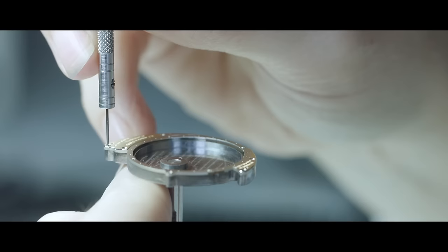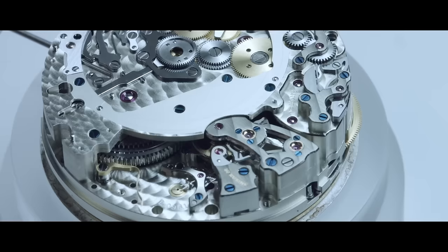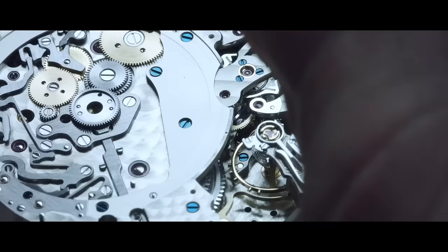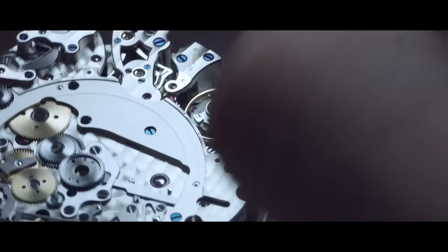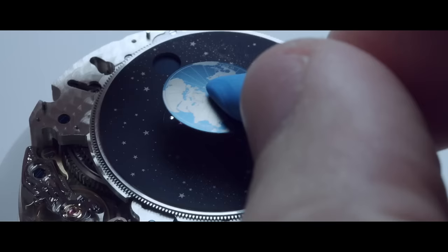A watch is a micro-universe, and in the case of the Richard Lange Perpetual Calendar Terra Luna we combine not only the micro-universe of all the gears and the trains and the wheels — we also gave what most people see as the Universe: the star sky, the moon phase, and the Earth seen from the North Pole.